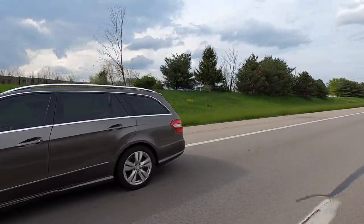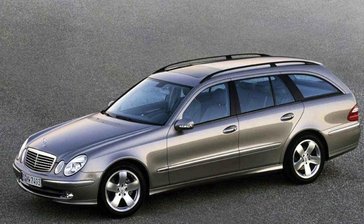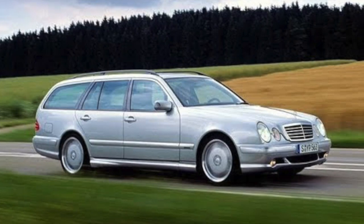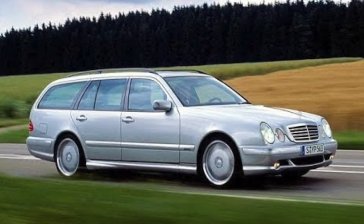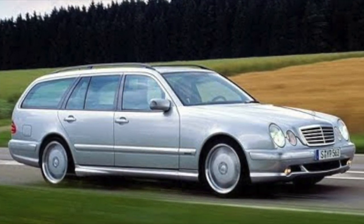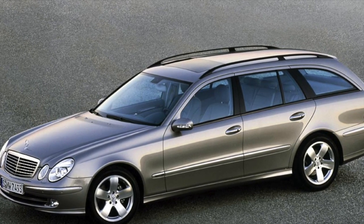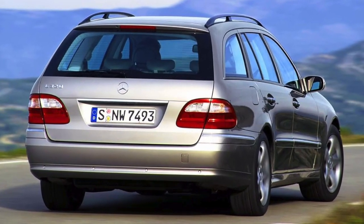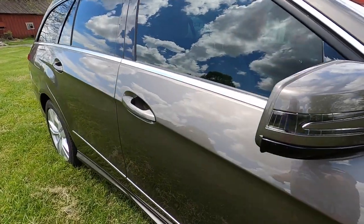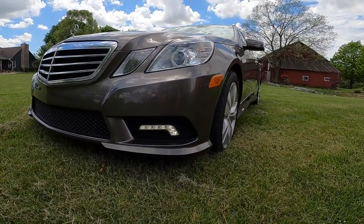For context, the W211, which preceded this W212 or S212 Mercedes-Benz platform, was itself an evolution of the W210. I felt like the W210 was a clean break from the older body style — when they introduced the quad headlight design, that W210 really stood on its own. The W211 was a more rounded, more aerodynamic, updated version, but wasn't a clean slate design in my opinion. With the W212 S212 Estate, I think they knocked it out of the park. I love the squared-off Bauhaus design of this car.